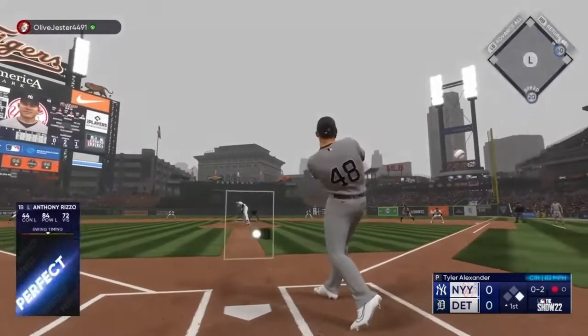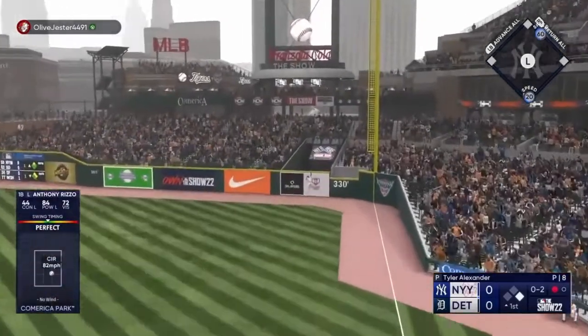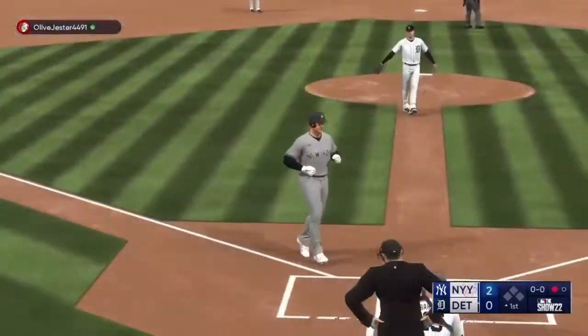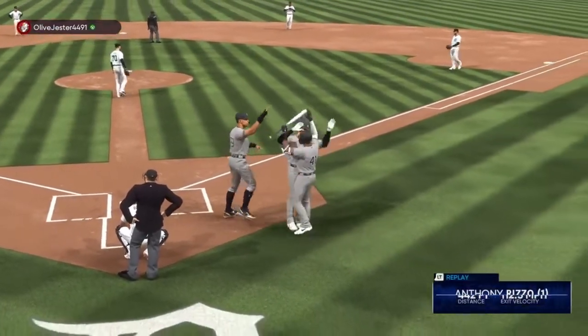This one is smashed down the right field line, way back there — fair and gone! Anthony Rizzo circles the bases and they throw a pair on the board, it's 2-0.